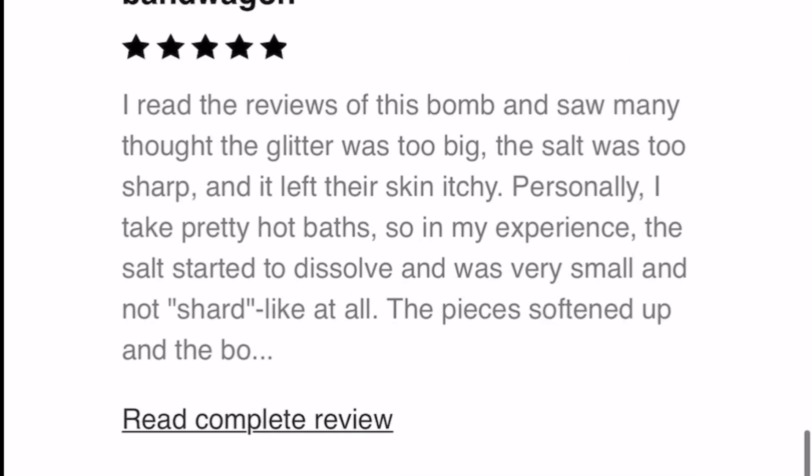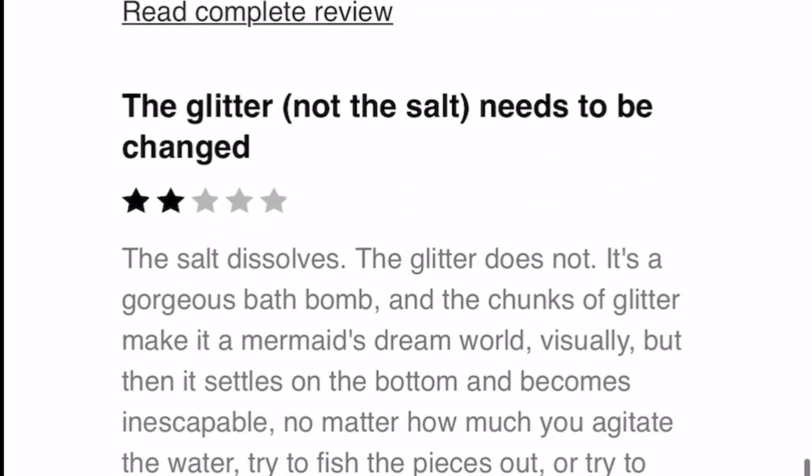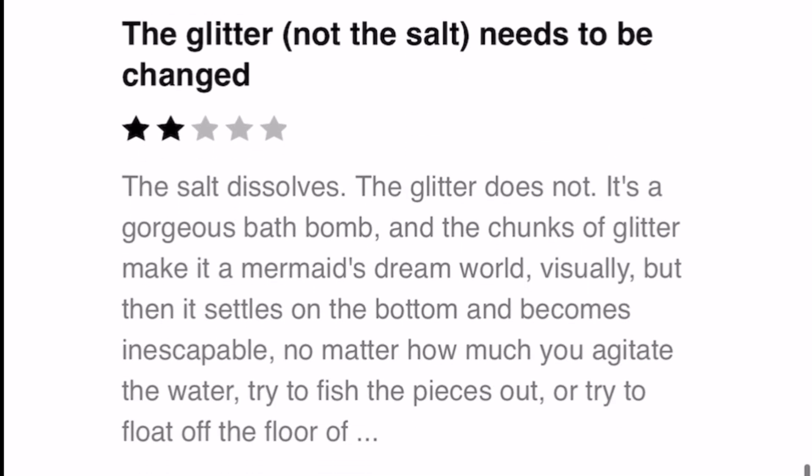Well, good for you, because that's not what happened to me. The second review says: 'The glitter — not the salt — needs to be changed. The salt dissolves, the glitter does not. It's a gorgeous bath bomb. The chunks of glitter make it a mermaid's dream world.' But then it settles on the bottom and becomes inescapable no matter how much you try to agitate the water, try to fish the pieces out, or try to float off the floor. So then I was like, let's just read more reviews.